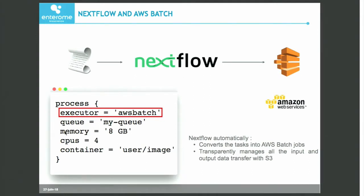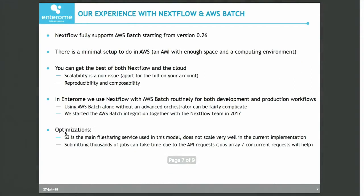It is a very, very powerful thing. In our experience, using both Nextflow and AWS Batch has been very positive. Nextflow fully supports Batch starting from version 0.26, so it's been about six months now that Nextflow supports Batch.